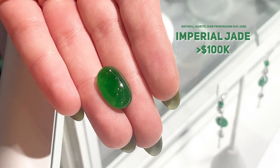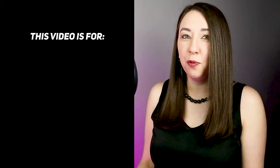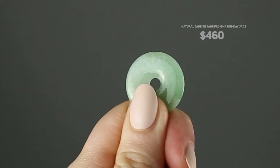In this video, with the help and expertise of graduate gemologist Jeff Mason of Mason K. Jade, we're going to answer jadeite jade value questions for the jade shopper, customers wanting to sell their jadeite jade, and people who have inherited or been gifted jadeite jade and may be wondering if it's worth appraising for insurance or selling.